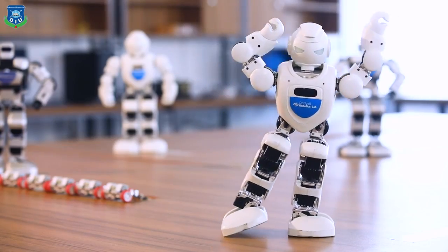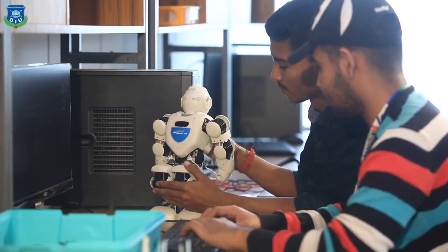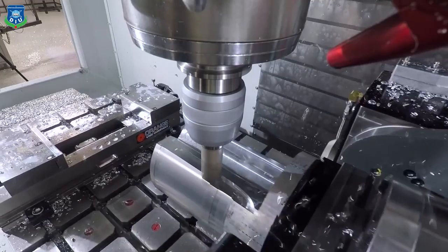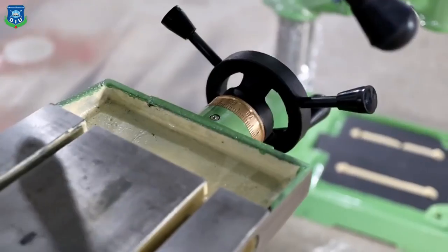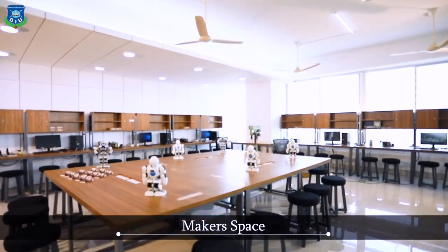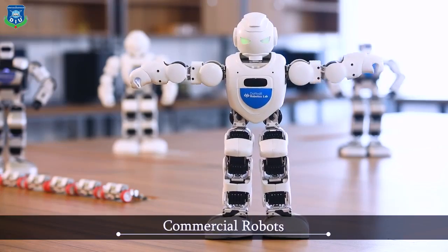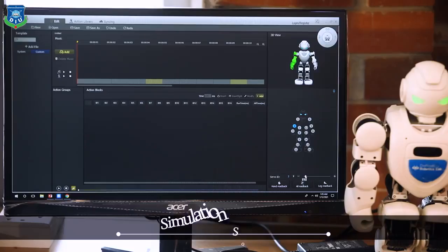What do we have in the robotics lab? High-performance GPU computers for machine learning and artificial intelligence research, 3D printing capability, mechanical tools, electronics, makerspace, development tools and boards, commercial robots, our own developed robots, and simulation software.